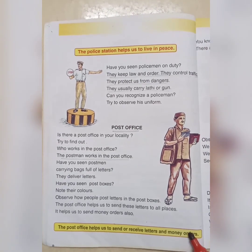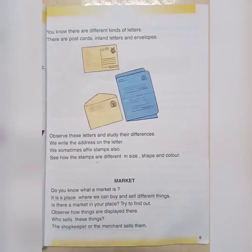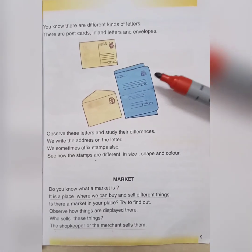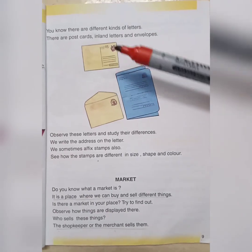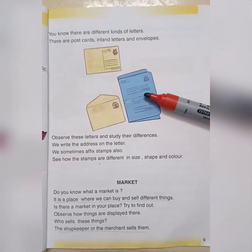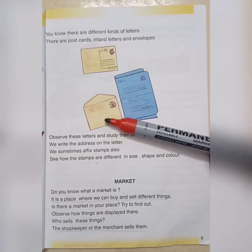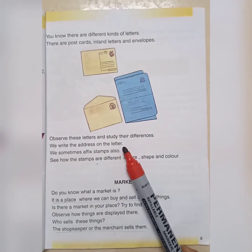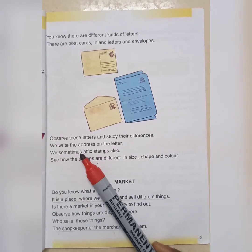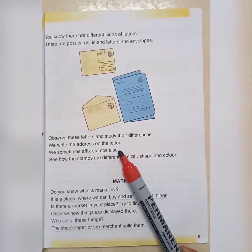There are different types of letters: postcards, inland letters and envelopes. We write the address on the letter and we affix stamps also.